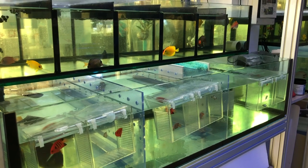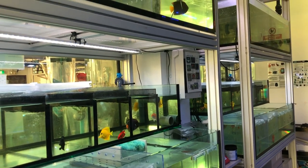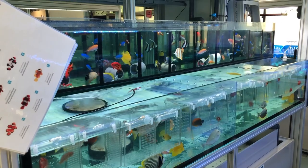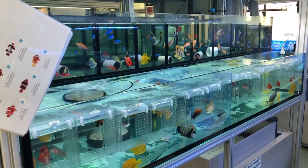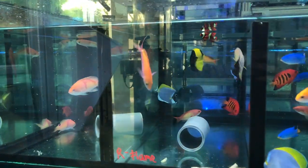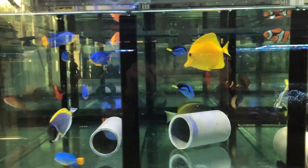So first up as we enter is their livestock area. Their livestock area is actually categorized into a few different areas, so I will walk you guys through on the different sections and highlight along the way a couple of things that I really like and that are very unique and special. I will also pick out a few of my favourite fish along the way.